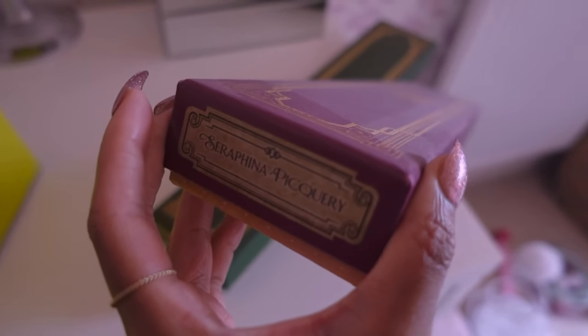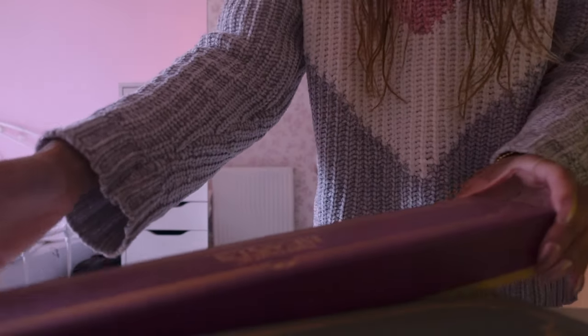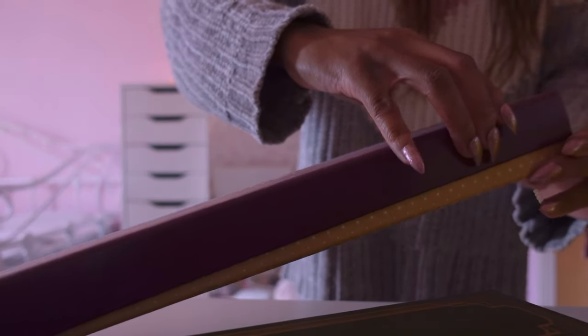Might as well show you guys my favourite wand. I have a mostly Fantastic Beasts wand - they just look so much better than the original Harry Potter wand and the packaging is so much lovelier too. So this is the wand. How beautiful is this?